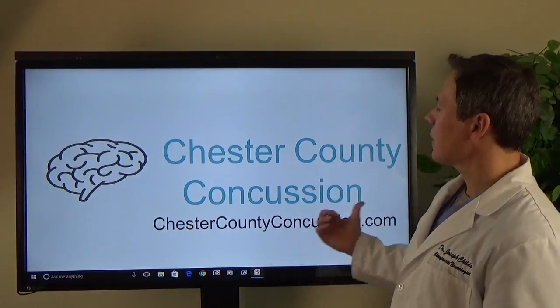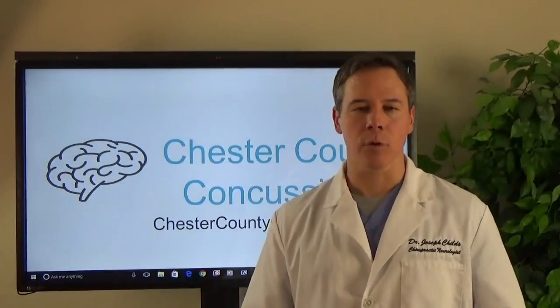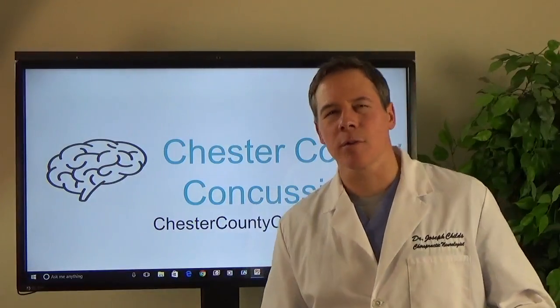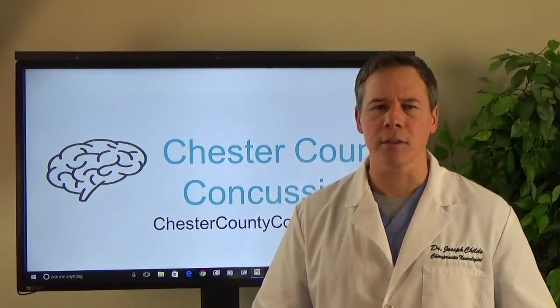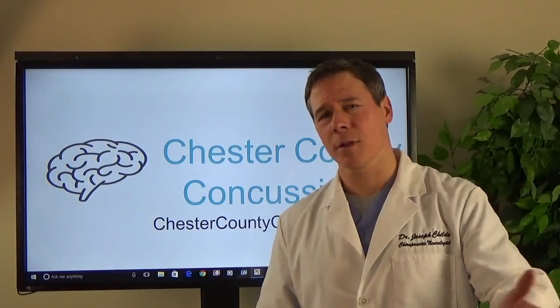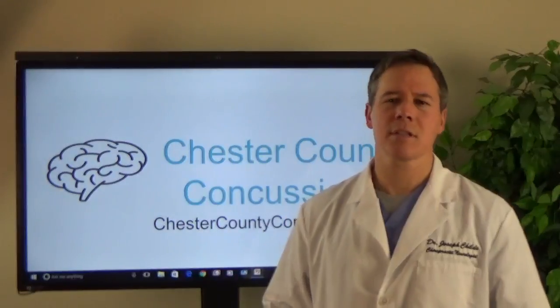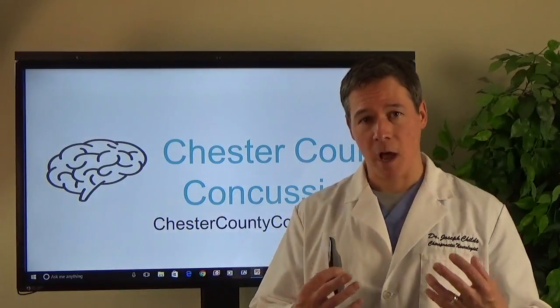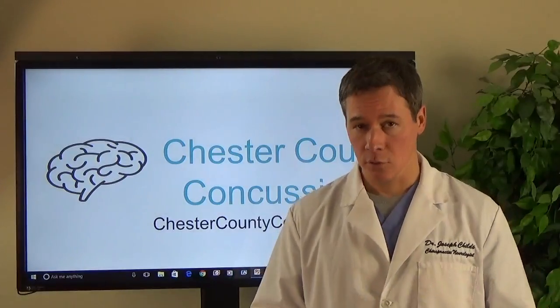Our office is Chester County Concussion. If you want to learn more about what we do — let's say you have an athlete, or somebody that was in a car accident and had a whiplash injury with neck pain, but they also get vertigo or dizziness now, they just don't feel right, they can't concentrate — then it's essential, especially if it's been going on longer than three weeks to a month, that they come in and have their eyes checked to determine what's going on with their eye movements. When I say eyes checked, I'm not talking about vision — I'm talking about ocular movements and ocular motility.